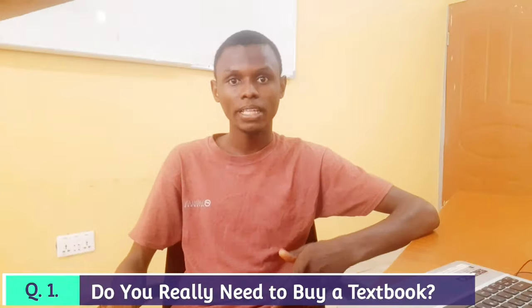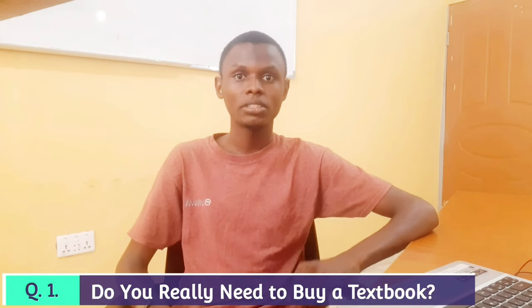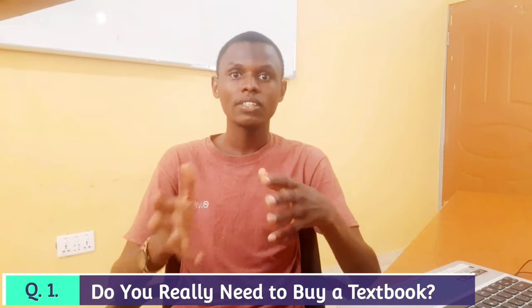The answer to the first question — whether you need to buy a textbook as a med student or not — is actually very subjective and individualized. Like myself, in the early years of med school I used to buy textbooks, but later on I began to realize it is not necessary, even though some of my colleagues still bought textbooks even into our final year. One thing that makes me think individuals can cope without buying textbooks is that textbooks come from different authors and different publications.